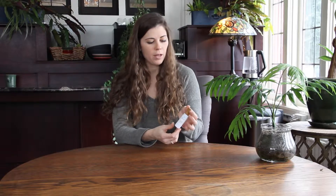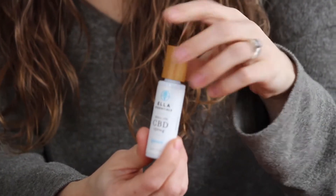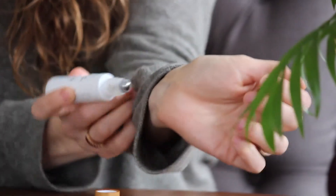So I like to apply it onto my wrist. I'll just shake it up a little bit and then gently roll it onto your wrist, then rub it in kind of just like a normal perfume. You can put it on your neck a little bit or roll it directly onto your neck.